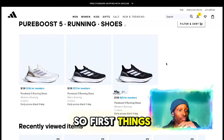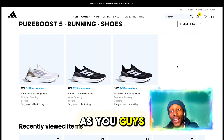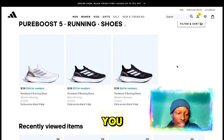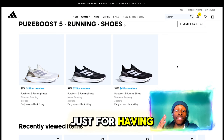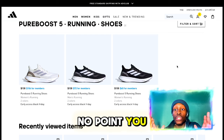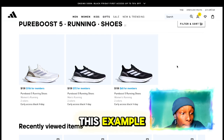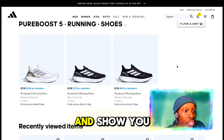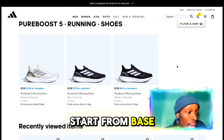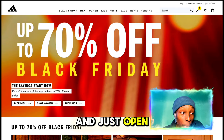First, I want to show you the Adidas Pureboost 5. As you can see on my screen, it says you can already save about $30 to $50 just for having this membership, and the membership is free — so there's no point in not signing up. After this example, I'm going to show you how to start from the beginning, so let's open up a regular browser.